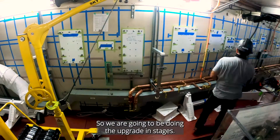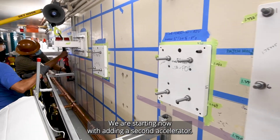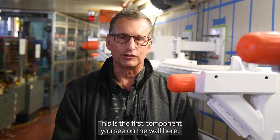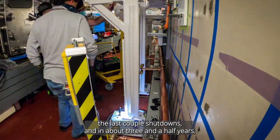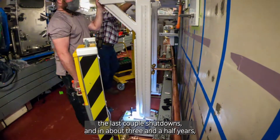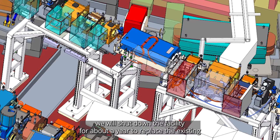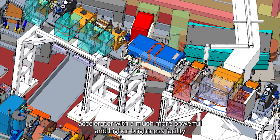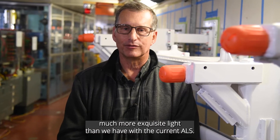We are going to be doing the upgrading in stages. We are starting now with adding a second accelerator — these are the first components you see on the wall here. They have begun to go in over the last couple of shutdowns, and in about three and a half years we will shut down the facility for about a year to replace the existing accelerator with a much more powerful and higher brightness facility that will produce much more exquisite light than we have with the current ALS.